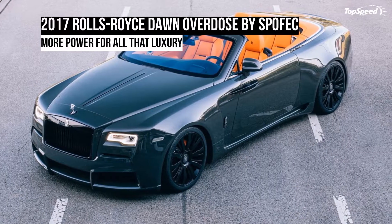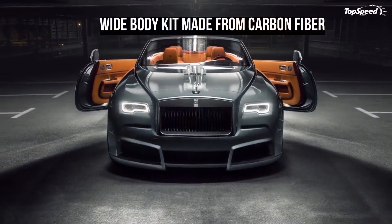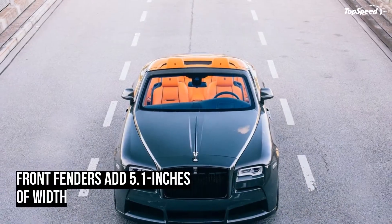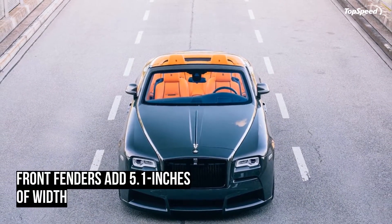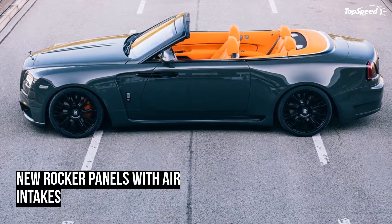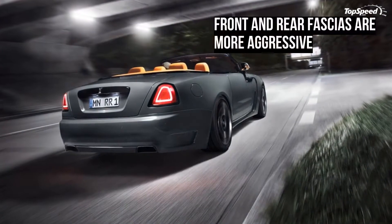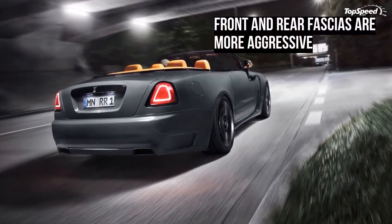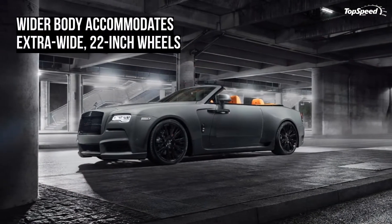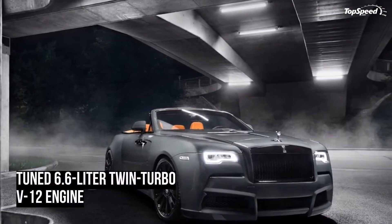The 2017 Rolls-Royce Don Overdose by Spofek. The Novitec Group is arguably the biggest tuning company in the world. Its tentacles run long, thanks in large part to sub-brands that cater to a specific automaker. We're familiar with Novitec Rosso that works exclusively on Ferraris, Novitec Torato with Lamborghini, Novitec Tridente with Maserati, and Spofek, which is responsible for developing programs for Rolls-Royce models.